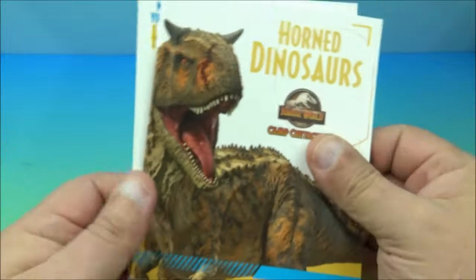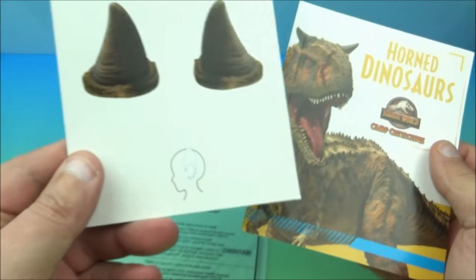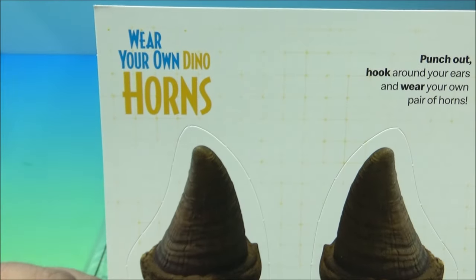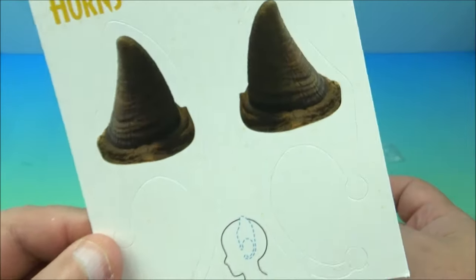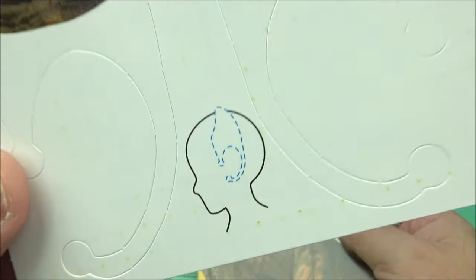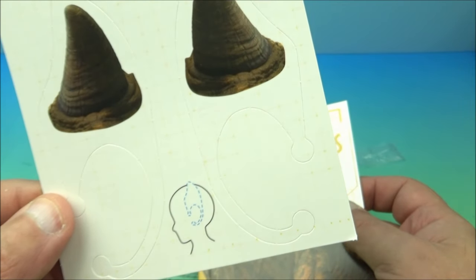So it looks like we have some punch-out decorative horns — 'wear your own dino horns.' You punch them out and there's a little diagram showing you how to wrap these around your ears.